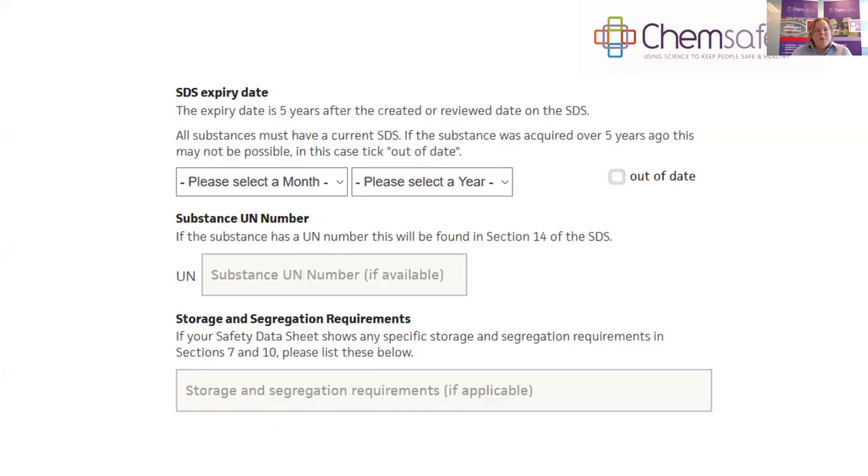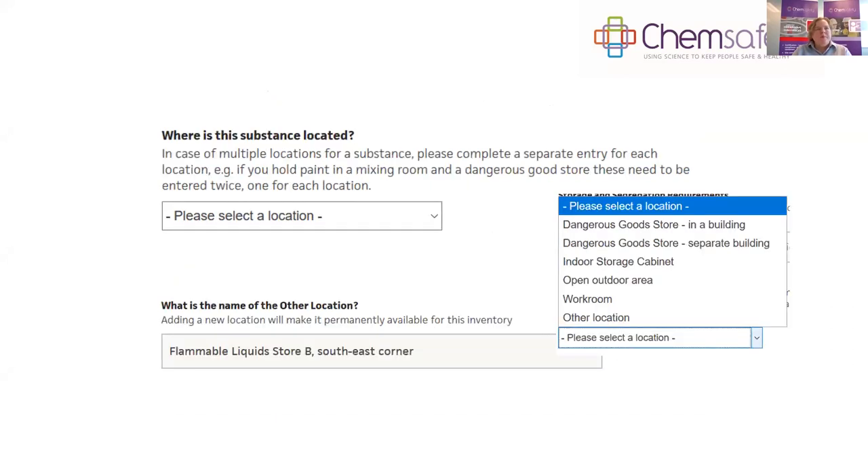The next information to record is the safety data sheet expiry date — safety data sheets need to be refreshed every five years, so the expiry date is five years from the issue date. If it's older than five years, select out of date. You also enter the UN number, found in section 14 of the safety data sheet, and the storage and segregation requirements.